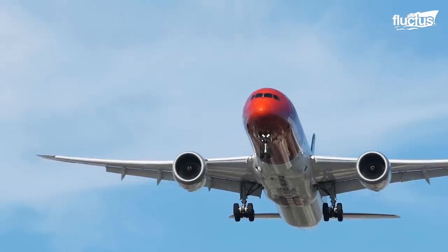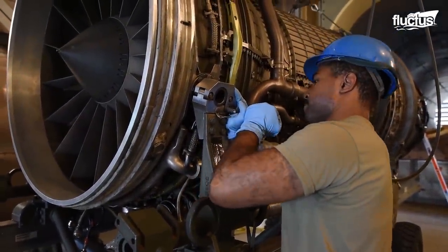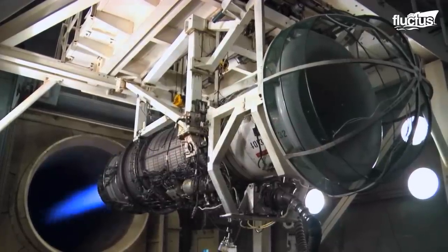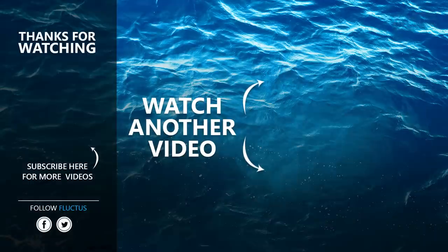Man's desire for speed and efficiency has facilitated the invention and development of true engineering marvels, including jet engines. These systems are slowly but surely changing the way we travel through air, land, and sea. That's the end of this video. I hope you enjoyed it. Make sure to subscribe to this channel so you don't miss any of our new content. See you next time!